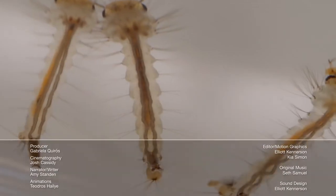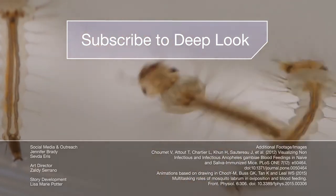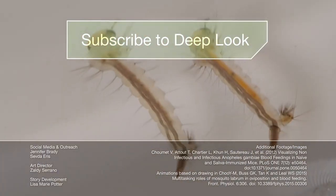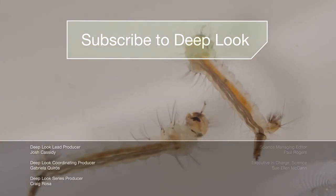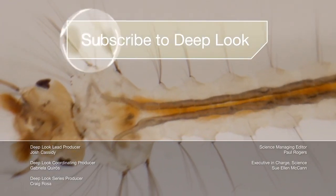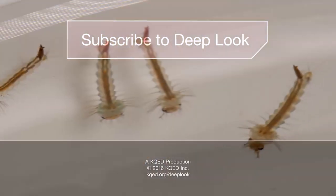Good, you're still there. These are the larvae of Culex pipiens, a.k.a. the common house mosquito here in California. Gross, right? You can avoid them by emptying your rain gutters and pet water dishes, too. While you're at it, subscribe — we have so many more science videos coming your way. See you next time!